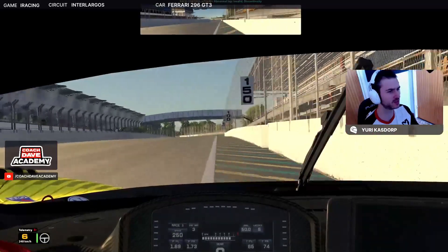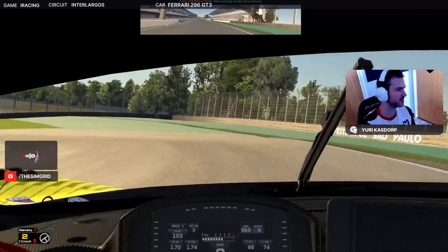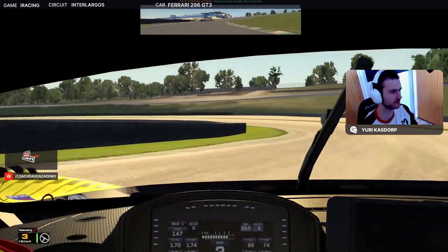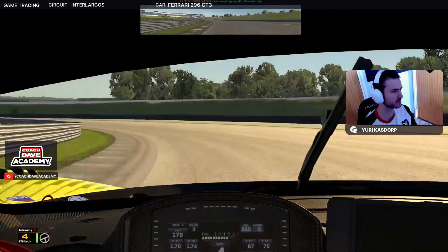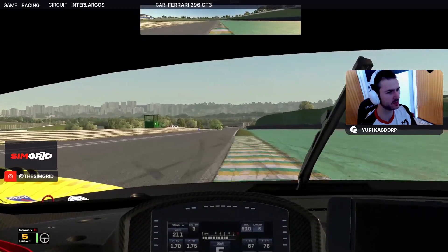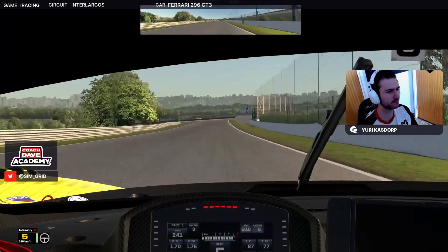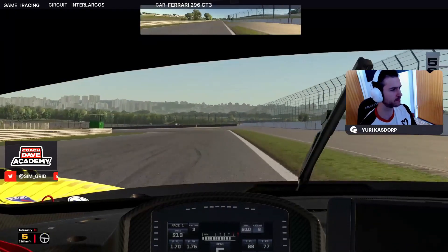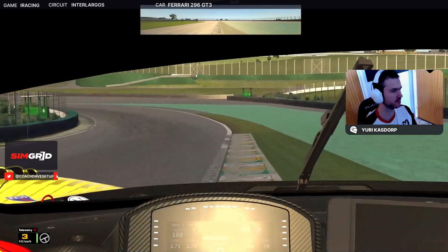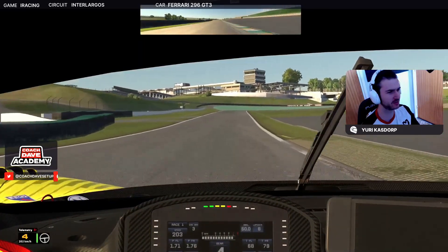Turn one we're looking to brake just after that. Bring it over to the inside. Turn two is just a bit flat. Looking at the apex on the right side quick just after that. Careful for the off-track on the exit there — hitting the curb at all with your inside tire will give you an off track.